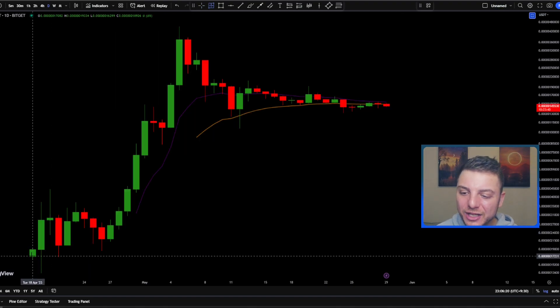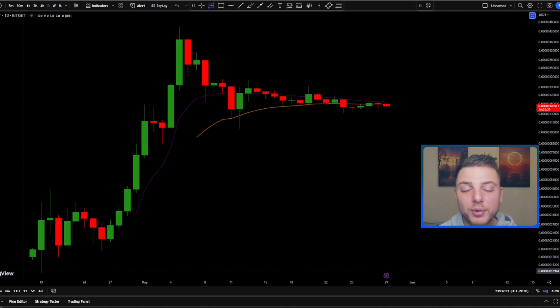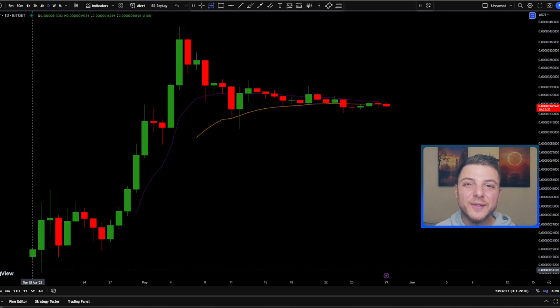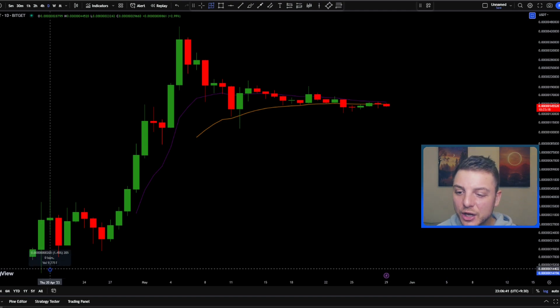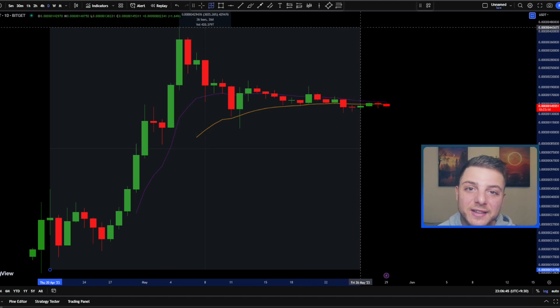We're currently on the daily chart for Pepe, and you can see this chart only goes back to the 18th of April. Pepe was actually created just a few days before this, so I'm not able to get that lower price. This is the best chart we can currently have, but it's going to be really useful to find multiple price targets for Pepe in 2023. You can see that from this price, price made over a 2,000 to 3,000% move to the upside — basically a 30X in less than two weeks.